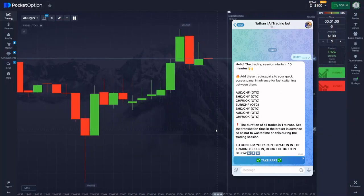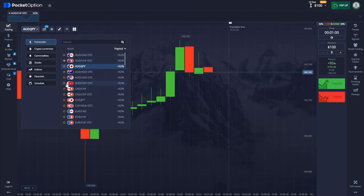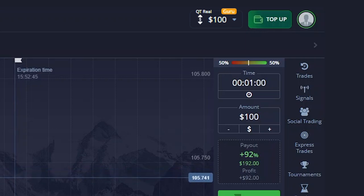Before the session starts, the bot sends me four main players. Let me add them to the screen. Today let's start with 100. Our time frame is usually 1 minute, with candles set at 30 seconds each. We're all set now.